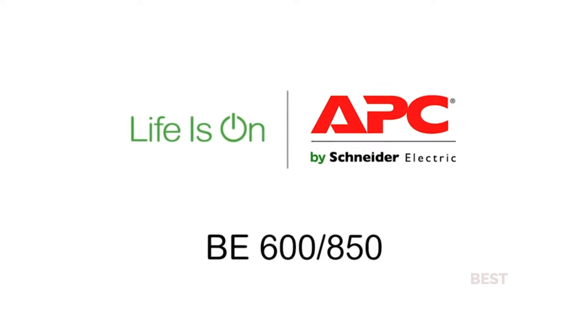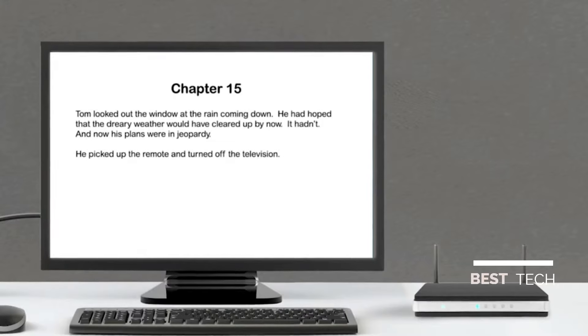I'm Paul for APC. Today, when you lose power, you lose a lot — not just that future best-selling novel, but your internet connection too.